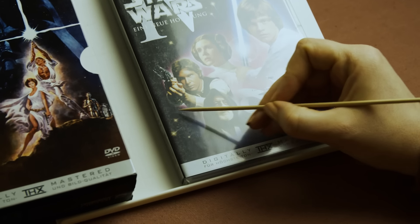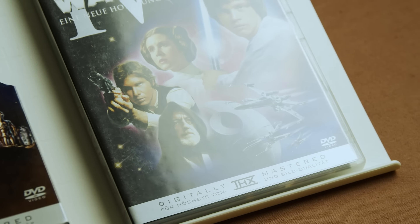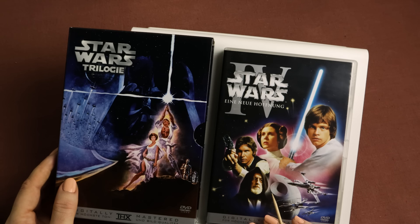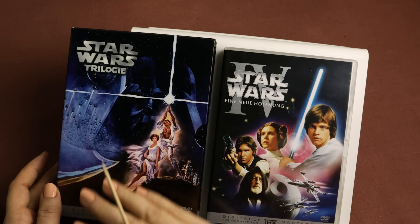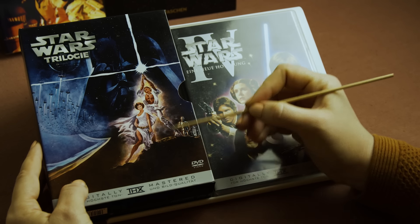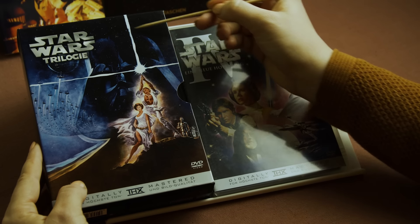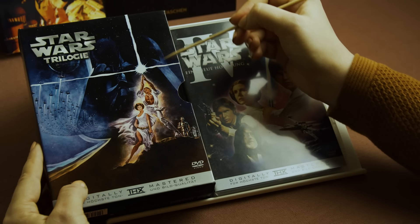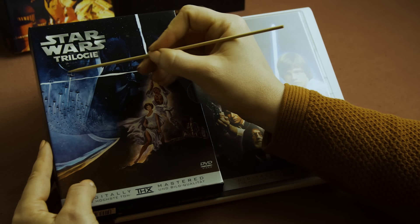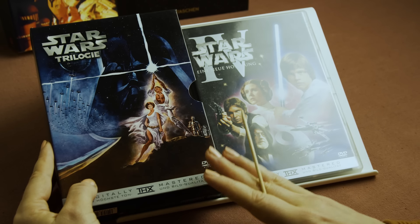We have Leia in her iconic white robe and the hairstyle that was inspired by the Hopi Native Americans. We have Han Solo, Obi-Wan Kenobi, and the Death Star. One thing I find quite funny is the difference between the actual DVD cover and the cover for the entire trilogy — this looks a lot more like a B-movie with their outfits. Very dramatic. I do like this giant Darth Vader looming in the background and the Death Star. Correct me if I'm wrong — does this look a little like a disco ball? It's fitting for the 70s.